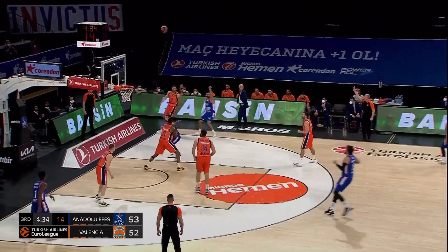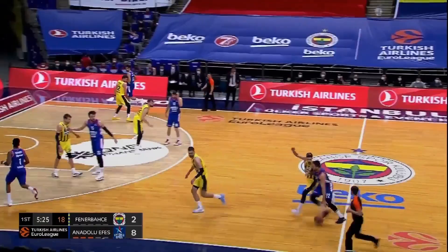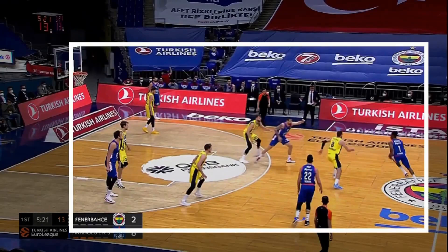If you are too close and try to deny this entry pass after the zipper cut, Anadolu players find a way to punish it too. Dunston smartly sets a back screen, which Valencia don't expect, and Simon finds himself open under the basket with a much smaller guard. There is also a longer version of this action. When you see the zipper screen made by the center and the pick and roll being played with the foreman, Anadolu quickly flows into another spread pick and roll — playmaker lifts, receives the ball and you have the same formation again.